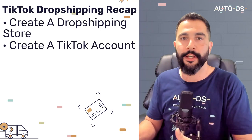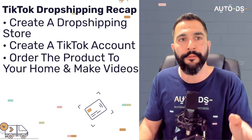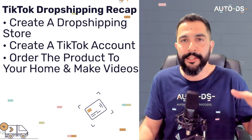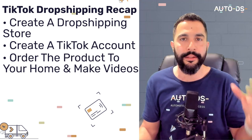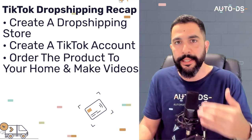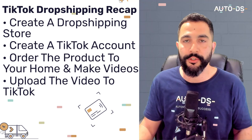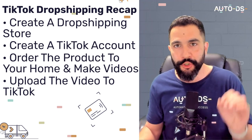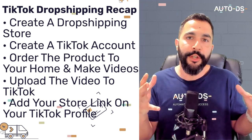To recap: you need a dropshipping selling channel, a TikTok account, and you need to order the products to your home or send them to a service provider that will shoot the videos for you. Use InVideo to customize your videos and create engaging content to test on TikTok. The best tip here is to make sure the first three seconds of every video are different — try different texts, background music, effects, marketing angles, shooting angles, and ways of speaking to the viewer. Make sure your TikTok profile has the link in your bio. After you have enough followers, that link will be clickable, driving even more organic traffic to your store.